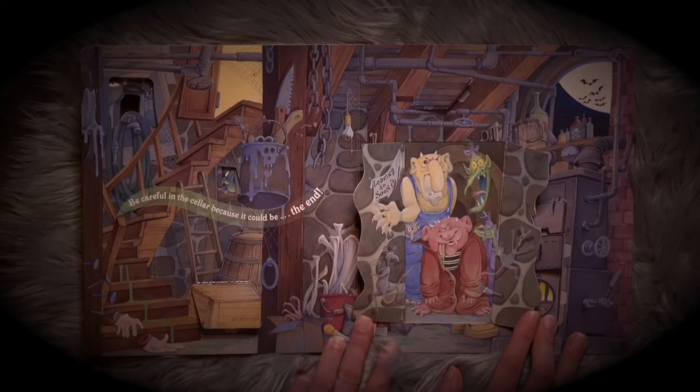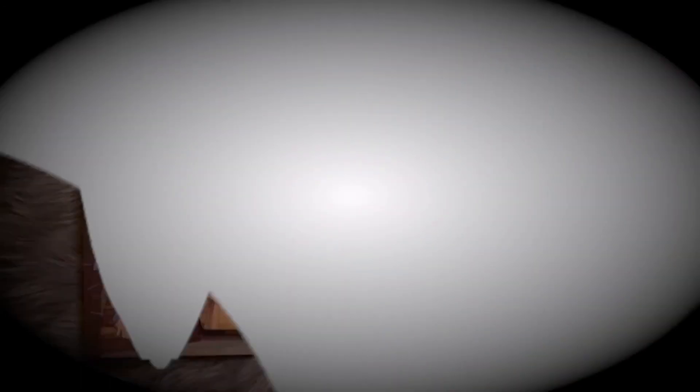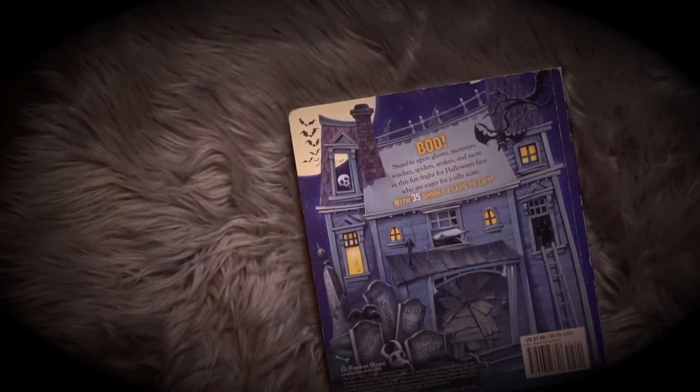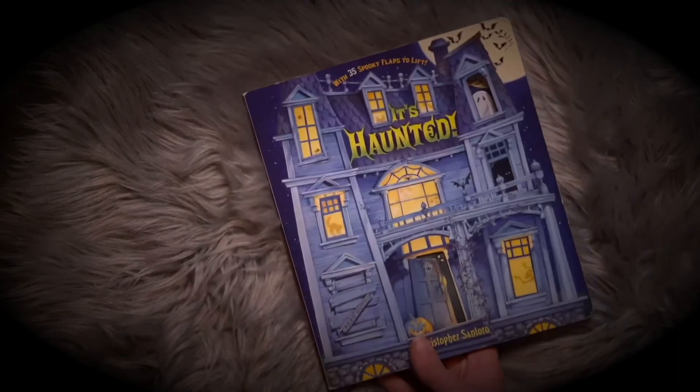You think you're going anywhere? You're not going anywhere. We're here and we're gonna get you. Stumble upon ghosts, monsters, witches, spiders, snakes and more — a fun fright for Halloween fans who are eager for a silly scare. With 35 spooky flaps to lift.